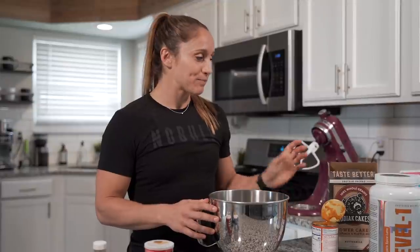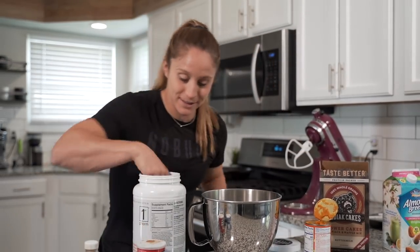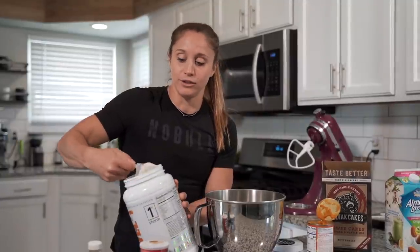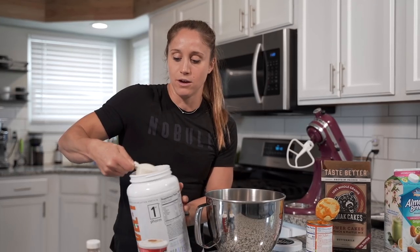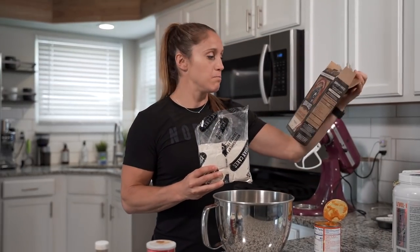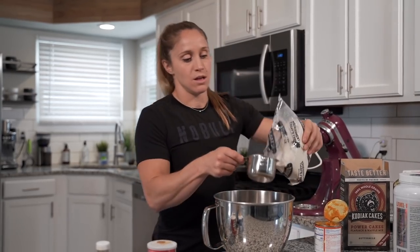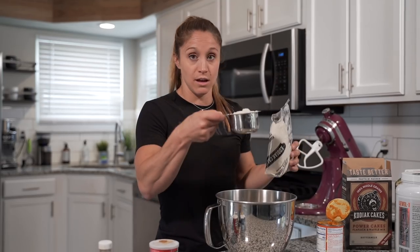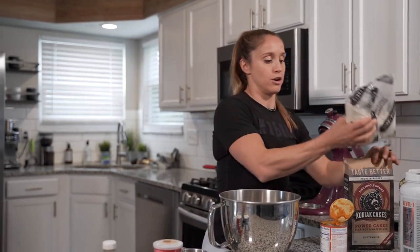There isn't really a specific order, you just want to make sure everything blends well together, but I like to start with my dry ingredients. I'm going to start with two scoops of my Level One pumpkin spice latte protein — I linked this in the description. I haven't found another pumpkin protein that I love, so if you're interested definitely check out that link. Two big, full scoops. Then we're going to add one cup of our Kodiak Cake buttermilk mix — the buttermilk is the way to go. So those are most of our dry ingredients; we'll set this aside.